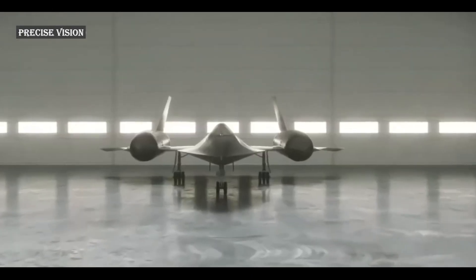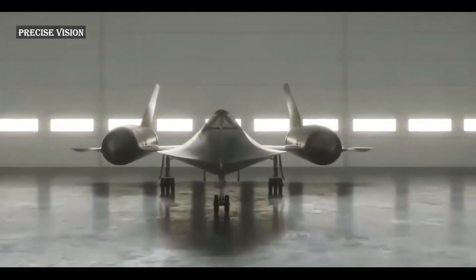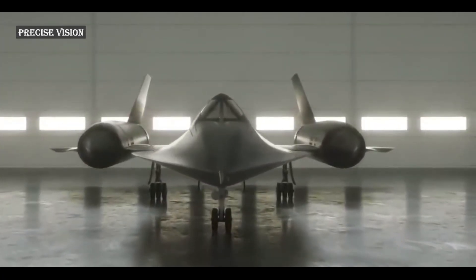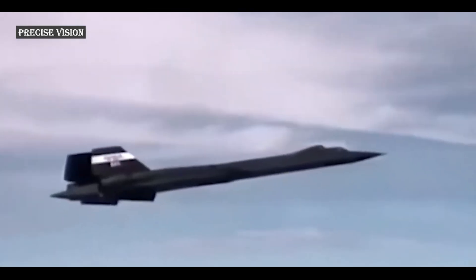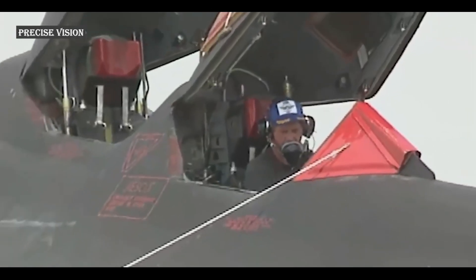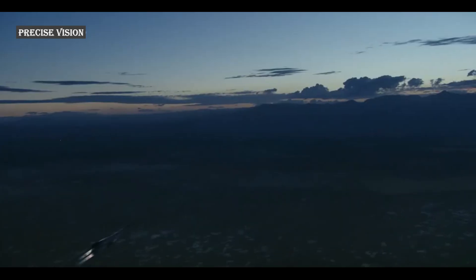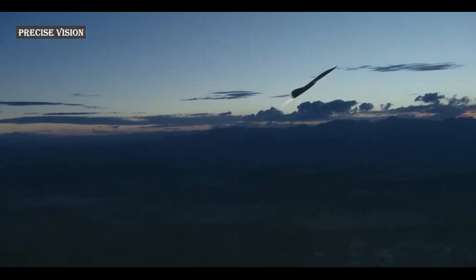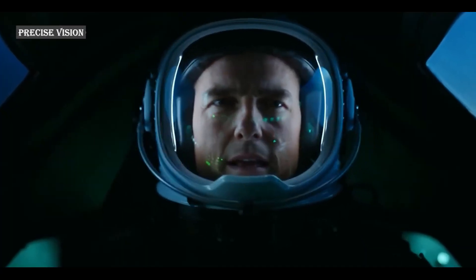Following its retirement, the SR-71's role has been filled by a mix of reconnaissance satellites and UAVs. However, Lockheed Martin has been developing the SR-72 as a UAV successor, with its first flight planned for 2025. With the rise of anti-satellite weapons, anti-access area denial strategies, and counter-stealth technologies, there is renewed interest in high-speed aircraft capable of penetrating protected airspace. Such a platform could observe or strike a target before the enemy has time to detect or intercept it.